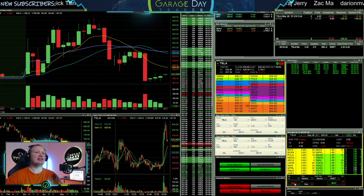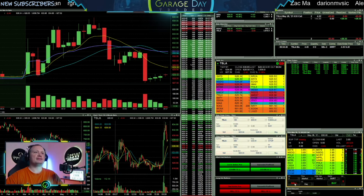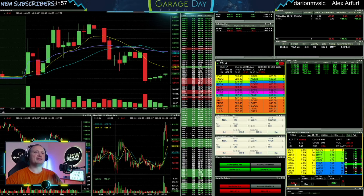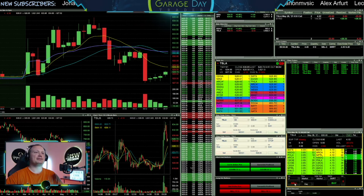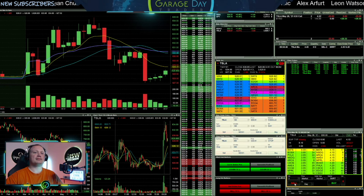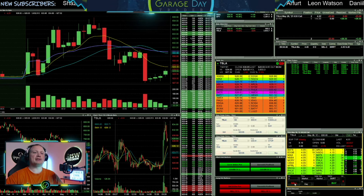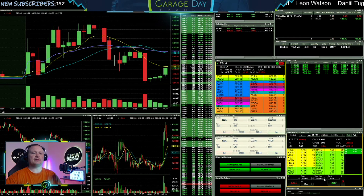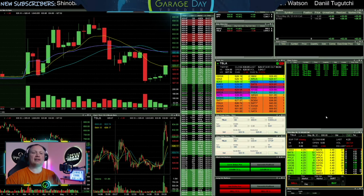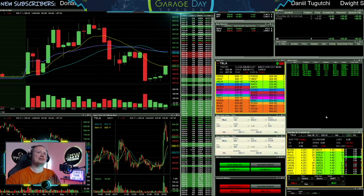There's $628.50 — can it get up through there? A little bit of a nothing break up there. Let's get the premiums up now. Looking for $4.40 just to cover out here. Getting out of Tesla there — not my greatest trade on those Tesla options, but getting out okay.